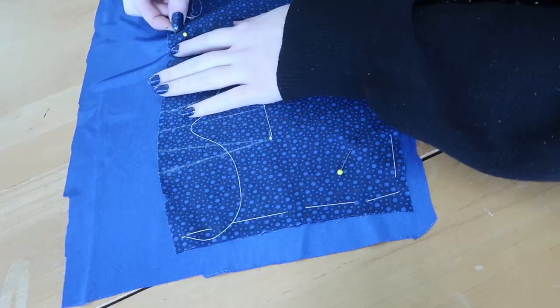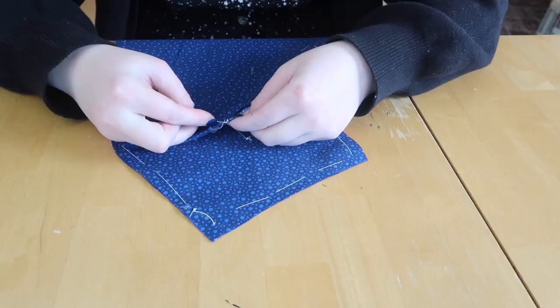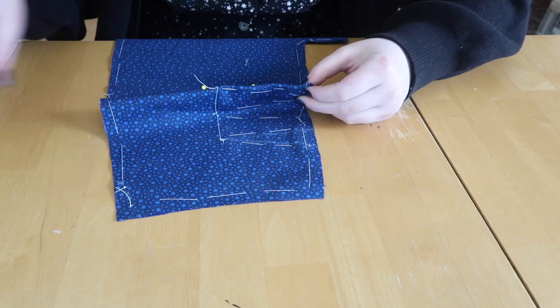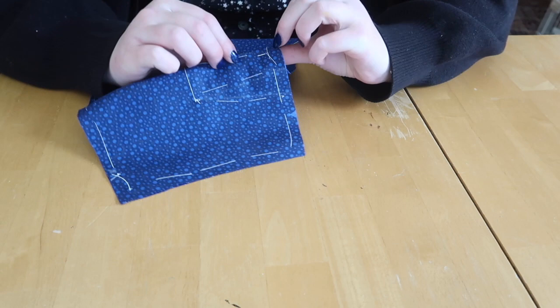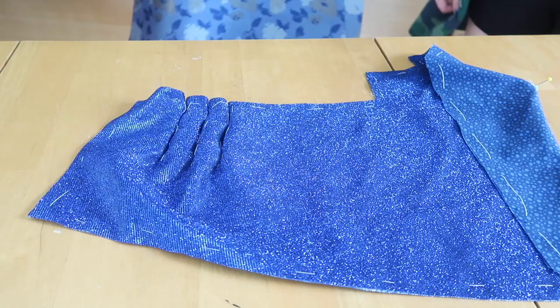I also basted the layers together around the darts since they can easily separate at those points and then the darts don't always catch both layers of fabric. Basting stitches are just large temporary stitches that aren't intended to be permanent — think of it like pinning but with thread. For thread I'm using my favorite pre-waxed thread, which I will link down below. I even got Morgan into it — I think she ordered some on the spot after using it for her bodice. After the layers were basted together, I trimmed the glitter overlay to match the dimensions of the lining.